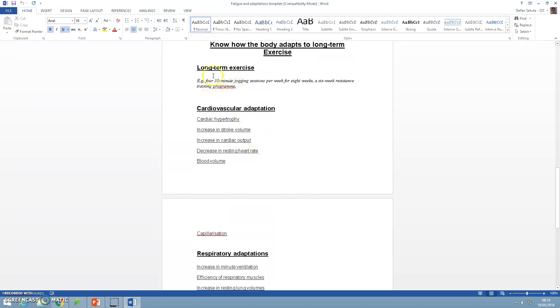You just need to introduce the actual topic here — suggest how if you undertake a purposeful and well-planned exercise program, your cardiovascular system and all the systems will adapt over time and you'll become fitter and more able. The extent of these changes will depend on the type of exercise you do, the intensity, the frequency of exercise undertaken, and the overload achieved. For example, four 30-minute jogging sessions per week for 8 weeks, or a 6-week resistance training program.